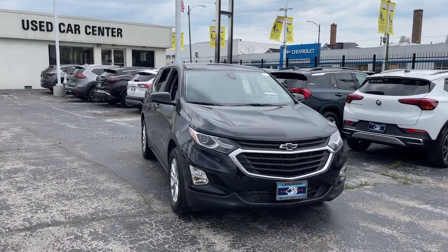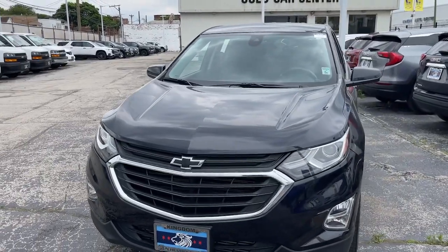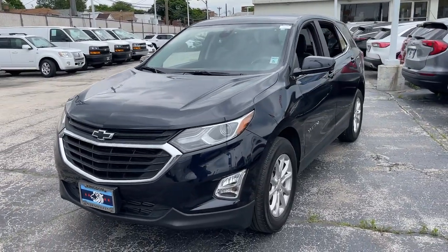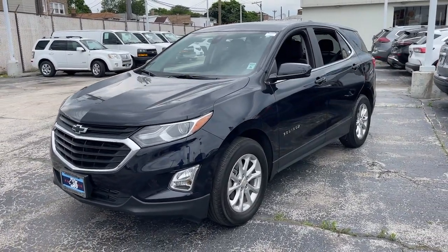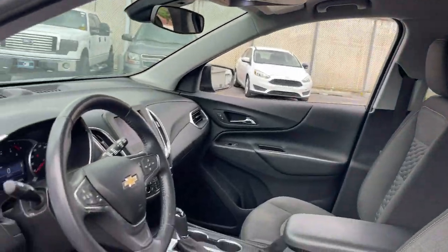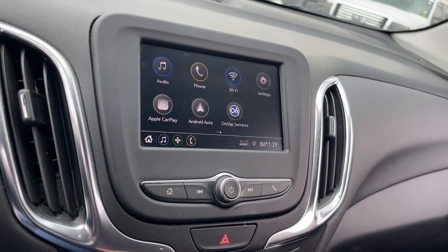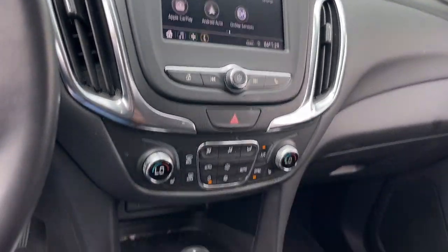Get into a 2021 Chevrolet Equinox. This vehicle is an outstanding buy with fewer than 50,000 miles on the odometer. The Equinox delivers advanced safety features, family-friendly passenger comfort, technology that keeps you connected and entertained, ample cargo space, and sculpted styling.